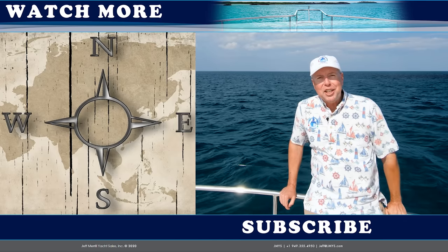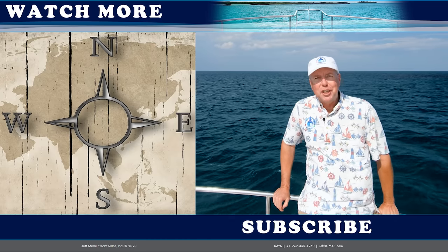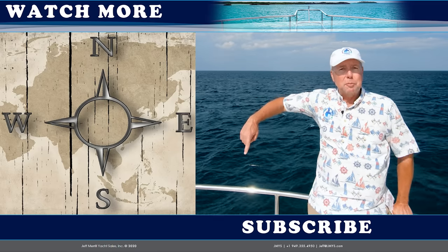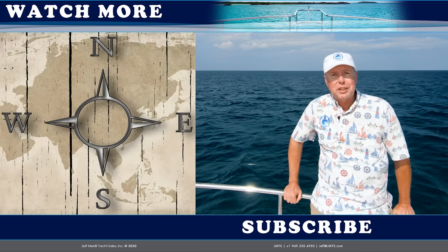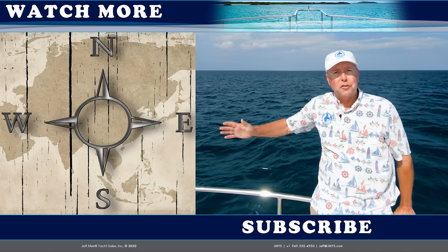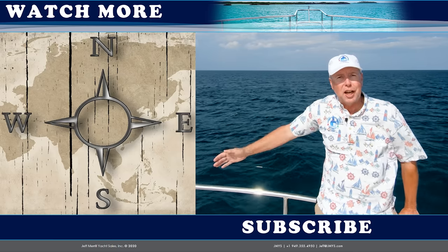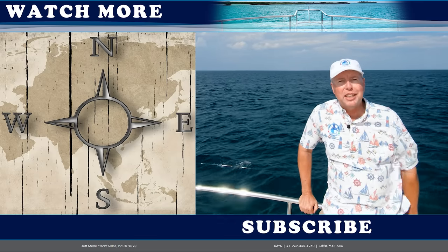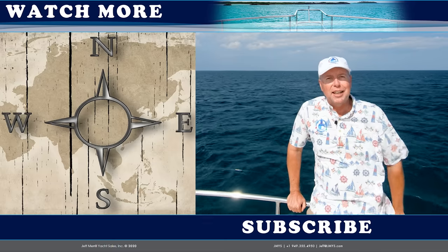Hi trawler fans, thank you for watching the JMYS YouTube video channel. If you'd like to subscribe to this channel you can click the button below. We also publish other listings and trawler skills videos — you can click on one of those on the side to watch them. Thank you very much for your thumbs up. We love having you watch our videos and hope you come back again soon.